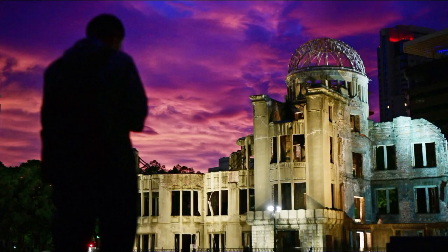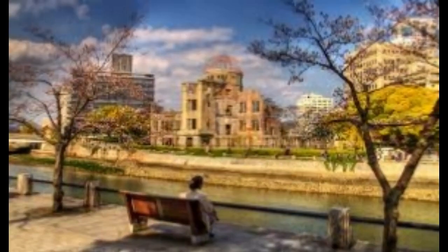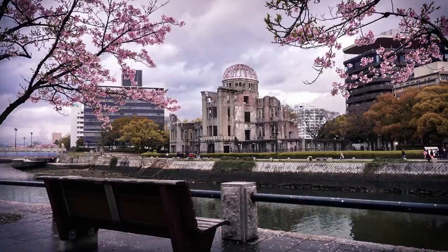In addition to the grounds and gardens with their colorful cherry blossoms, the park highlights include the Peace Memorial Museum with its numerous exhibits dealing with world peace, the Memorial Cenotaph, the Flame of Peace, and the Atomic Bomb Dome — the ruin of an administrative building that lay at the center of the explosion.